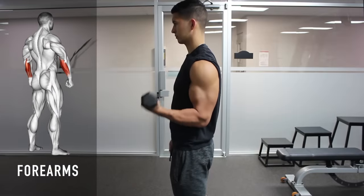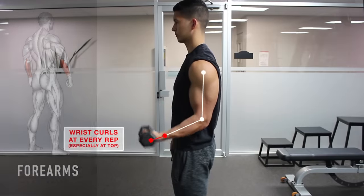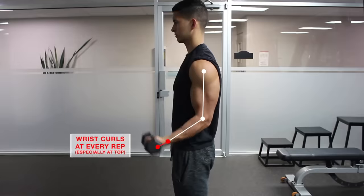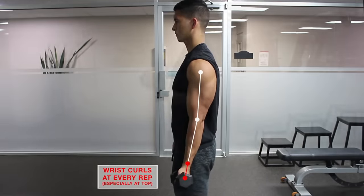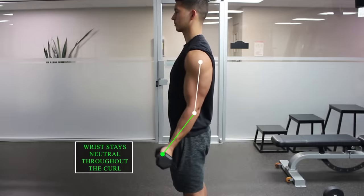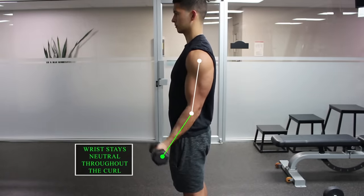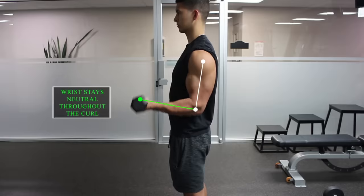Finally, letting your forearms take over happens when you flex your wrists as you curl the weight. This not only shifts tension away from the biceps but also puts your wrists at a mechanical disadvantage. Instead, keep the wrists in a neutral or slightly extended position to both increase wrist stability and place more tension on the biceps.